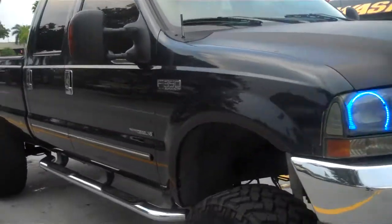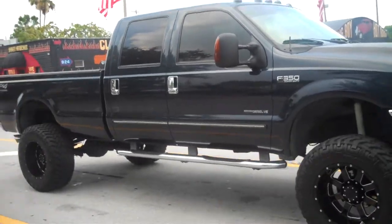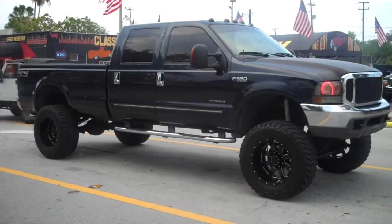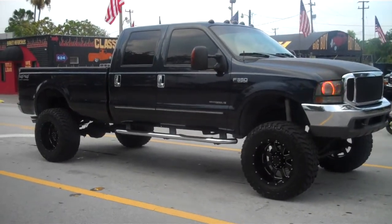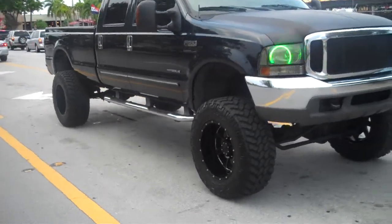2000 F350 Power Stroke Diesel. The truck runs out mechanically perfect — 4x4 XLT Super Duty, lifted with brand new rims and tires.